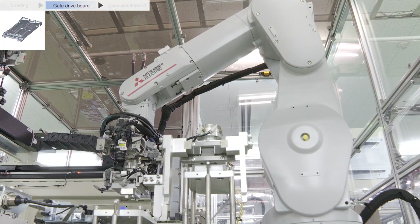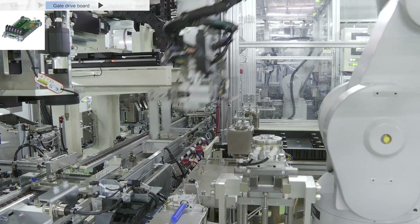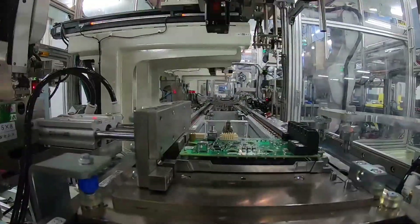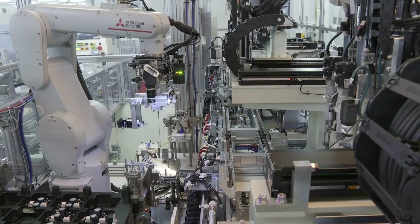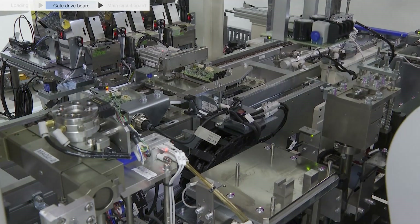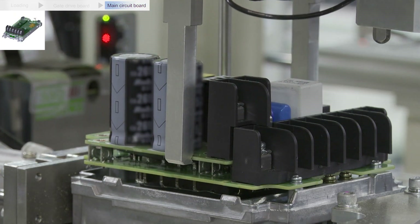This is a robot used for circuit board mounting. The vision sensor enables accurate positioning. Forced control of the robot enables lifting of the board without damaging it and placing it at a right angle.